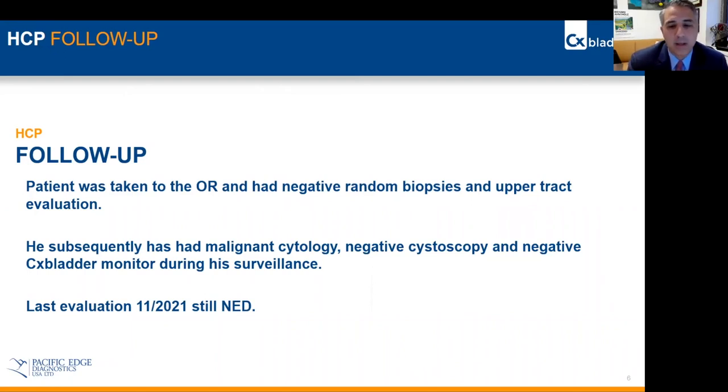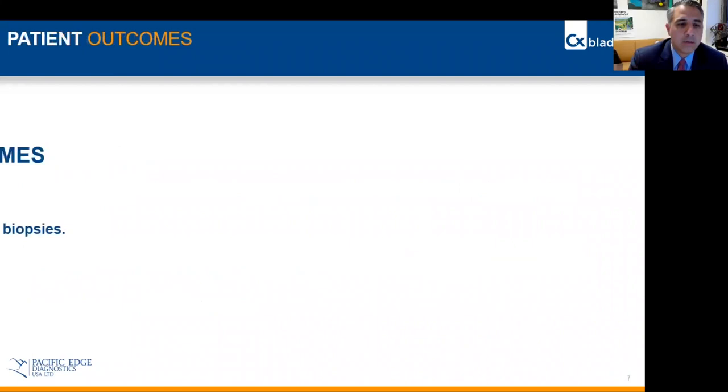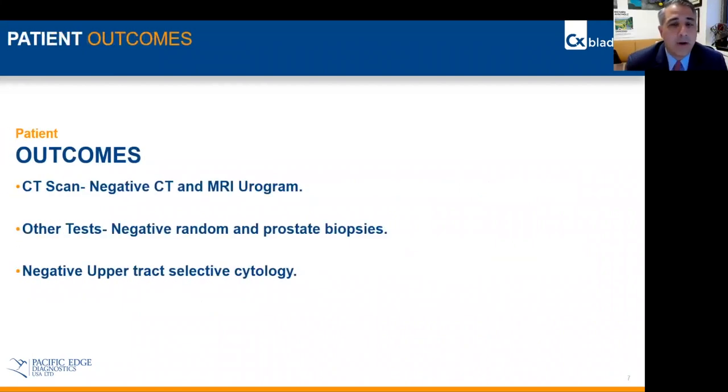At this point, of interest, his cytology was found to be atypical, and his CX bladder was still negative. He did have upper tract imaging when his cytology converted to positive, which was also negative.